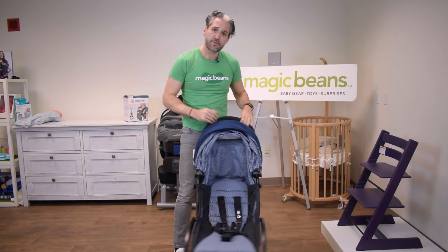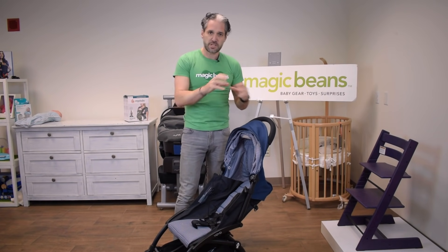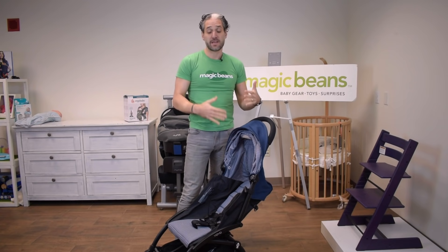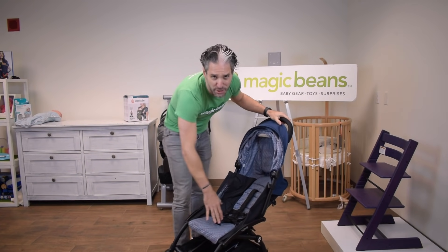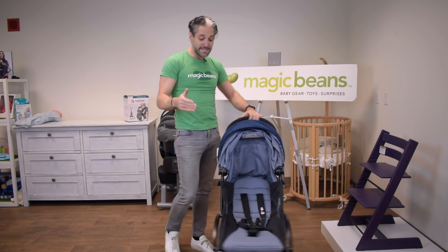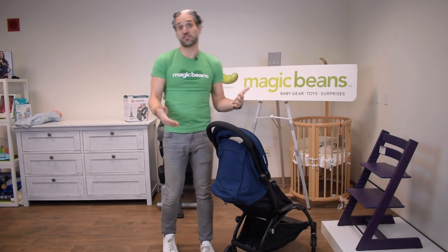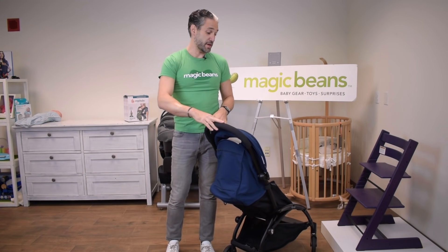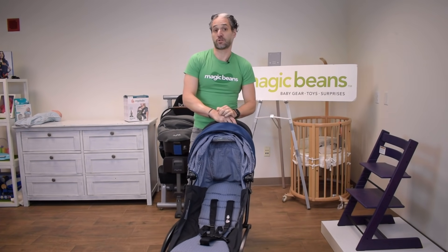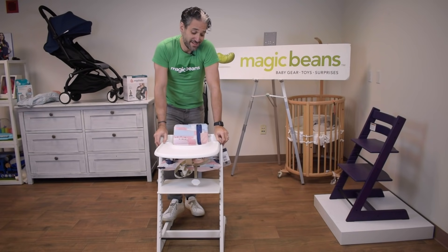This is the six-month variety, though you can add pieces to make it work for a newborn. It has a nice-sized basket even for a small stroller, and if you have two children, you can add a buddy board on the back for a second child. It definitely works for newborns and is a must-have.